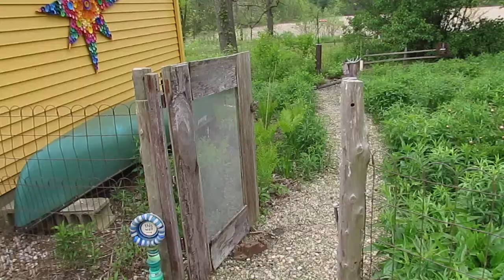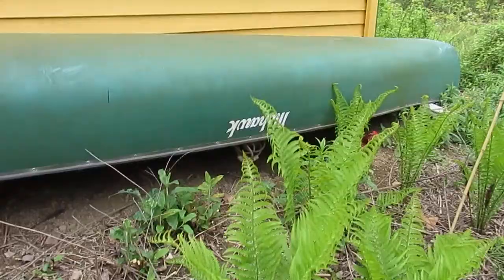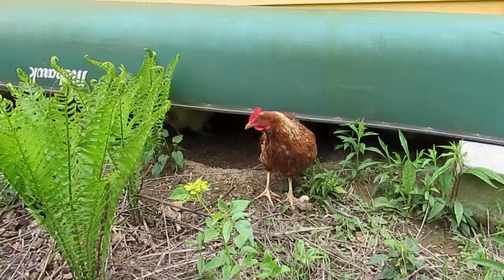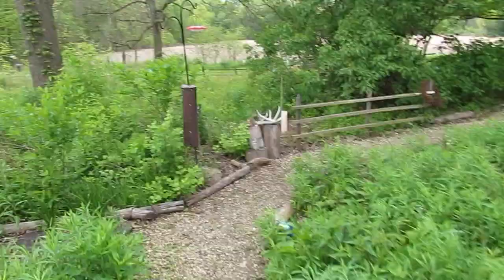We moved our gate over to here — this is the same gate we had out with the chicken coop. We close this at night and any other time we want, but the chickens are still getting used to their new layout. They're right over here — hey girls! Fern, here — you want to show everybody how you're dust bathing? Who else is under here? Looks like there's Ivy and Sassafras, Aster and Ebby — everyone's under their canoe. Our canoe is their favorite dust bathing spot.